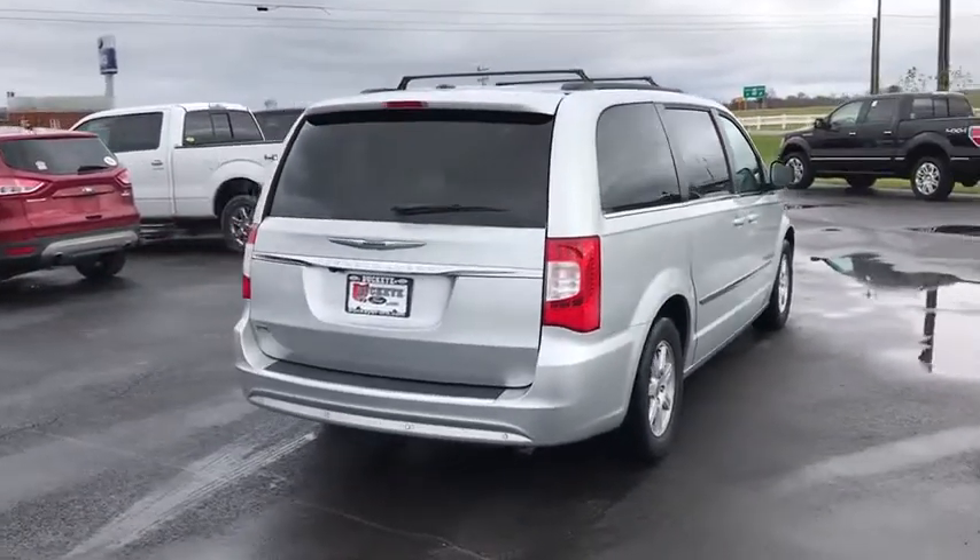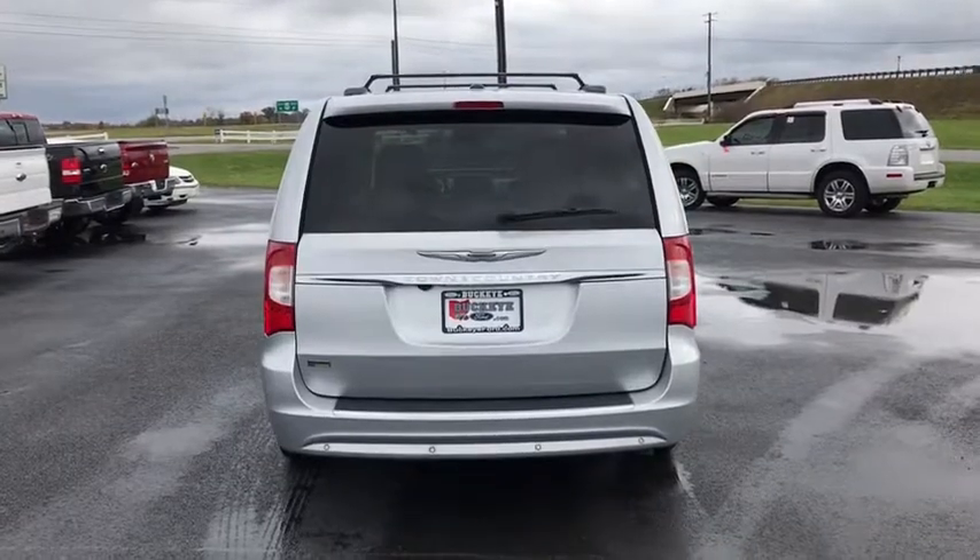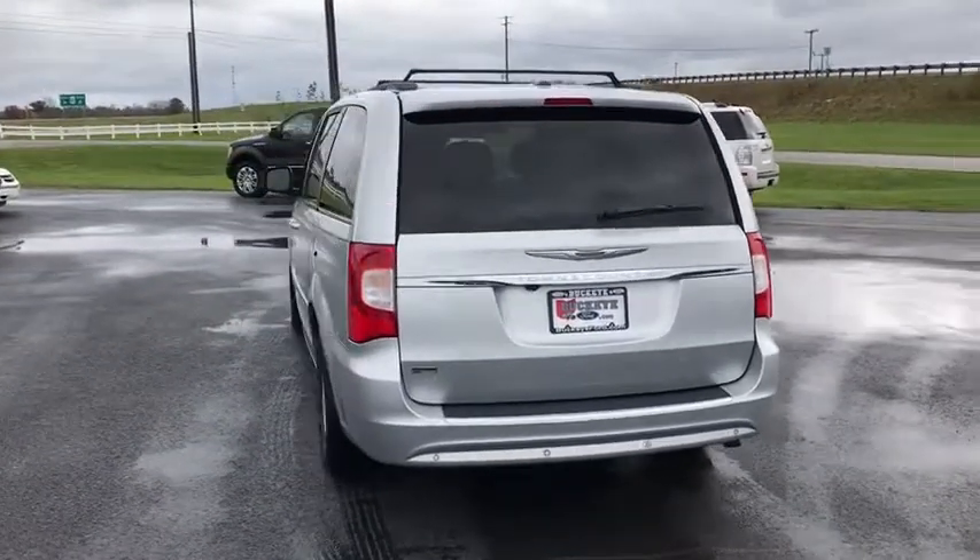Seat seven comfortably and choose from stow-and-go seating or the innovative swivel-and-go seating. This vehicle has less than 85,000 miles.